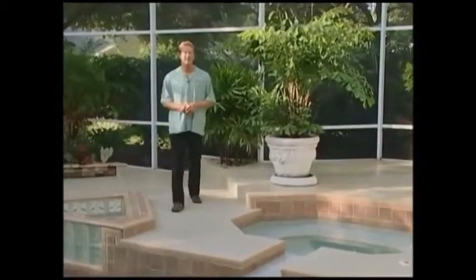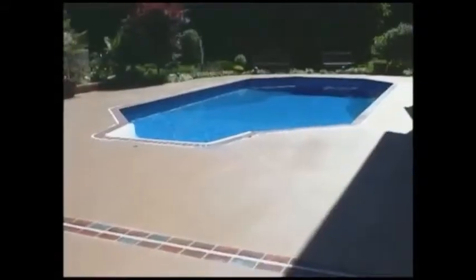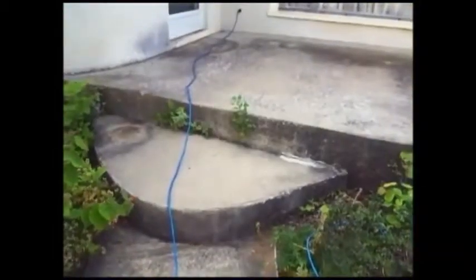Hi, I'm Art Edmonds. You know, concrete is great stuff. It's everywhere. It's inside, outside, at home, and at work. The only problem with concrete is, it looks like concrete.